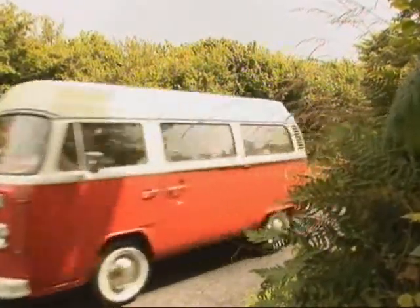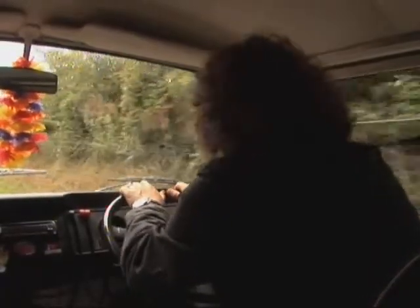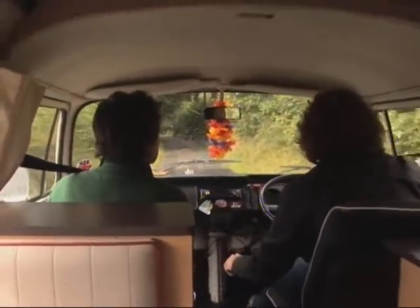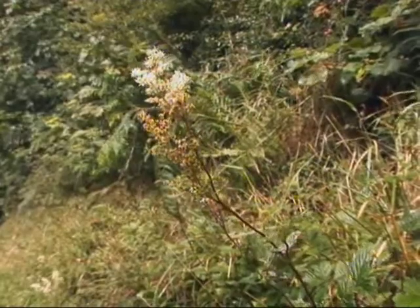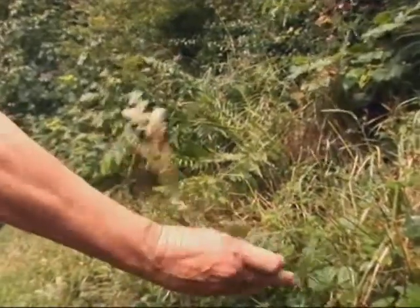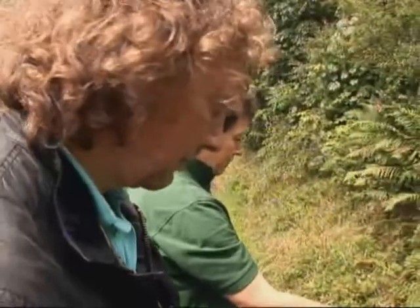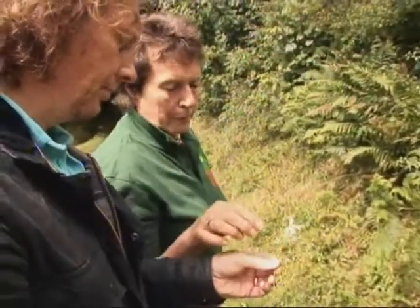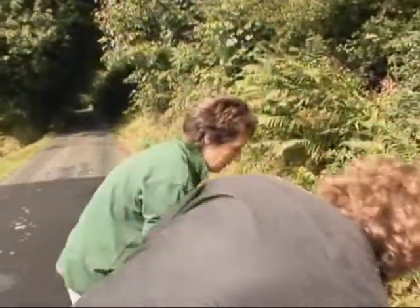Meadowsweet is a wildflower that grows in damp meadows and hedgerows, and flowers between June and early September. It is also known as Queen of the Meadow, mead sweet, and even the rather unappetising bridewort. We spotted some, just a tiny amount — but all this had been cut. These are just bits that got missed. It's not a very bright specimen. You'd only be using the white, creamy bit. There's a bit more here and there, but nowhere near enough.